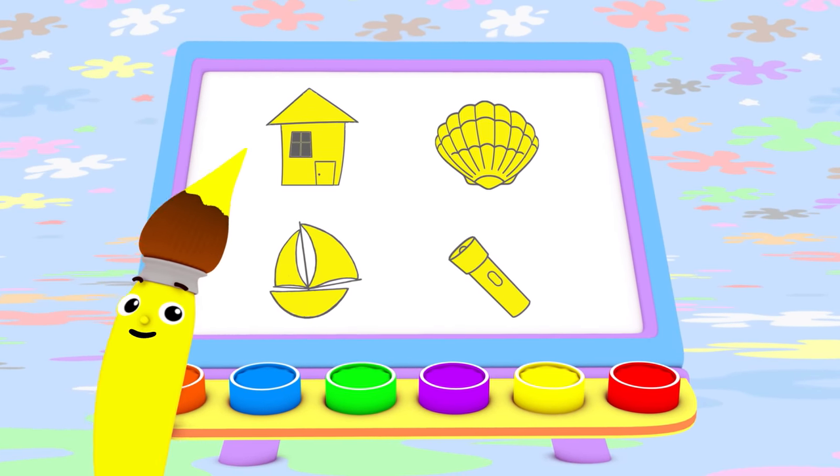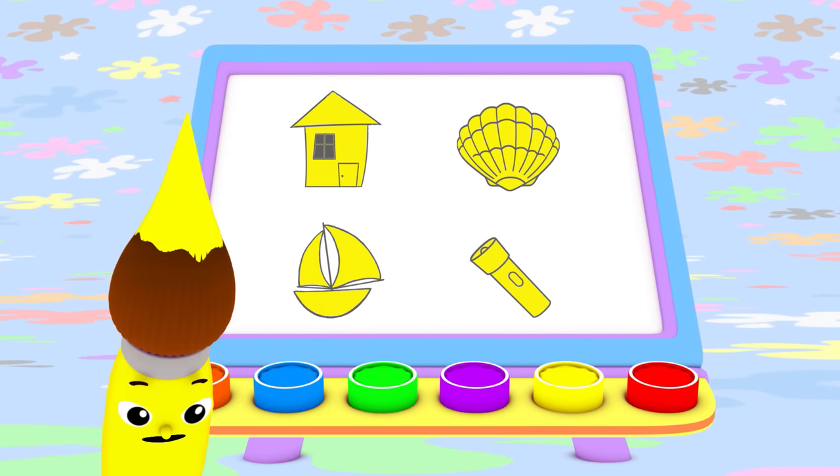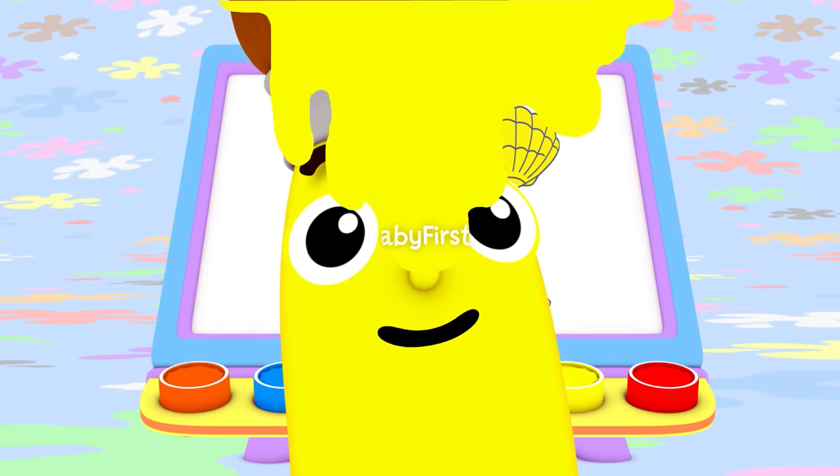I bet you can find something yellow to paint today, too. I love color. Oh, yes, I do. I love them all. Do you love colors, too? Bye-bye!